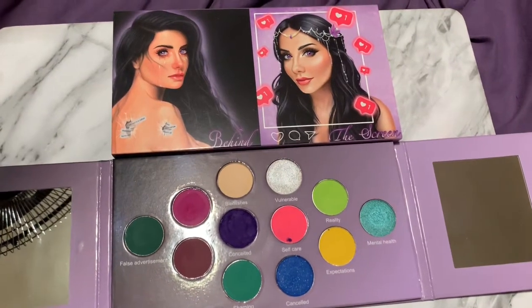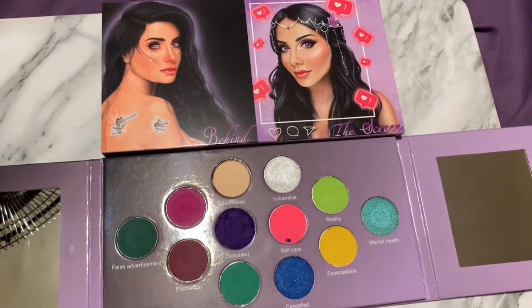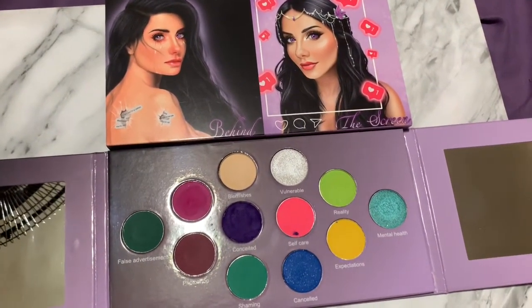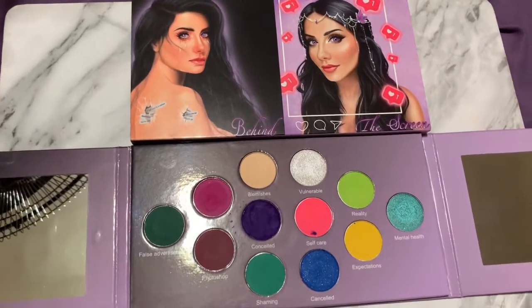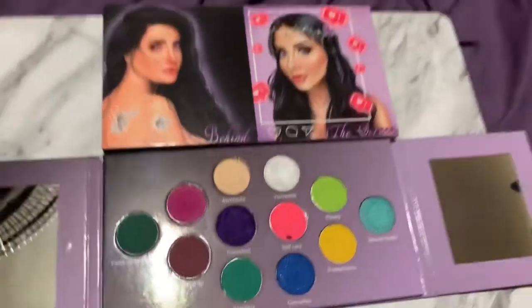Hey everyone, so today I'm going to be swatching the Behind the Screen palette by Killer Queen Cosmetics. If you didn't know, I have a discount code with them. You can use the code TASHA16 to save some money on your order. I do make a small commission, so you save money and I get some money — I think it's a perfect little thing. If you'd like to see swatches of this gorgeous palette, just keep watching.